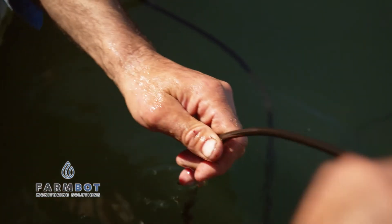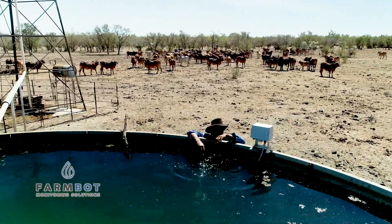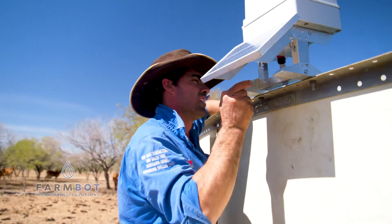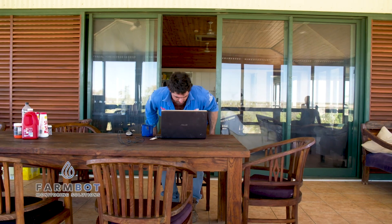The monitoring technology developed by FarmBot has cut Matt's time checking water by up to 80%, saving material costs, decreasing OH&S risks and giving him peace of mind by allowing him to know the water levels, trends and alerts on all his key watering points across his station.